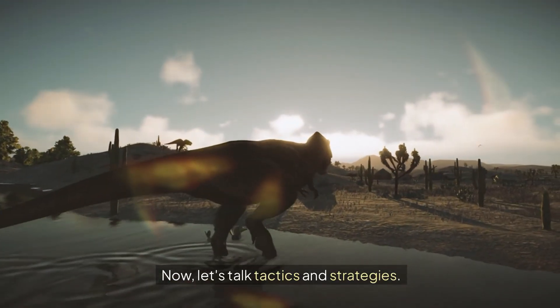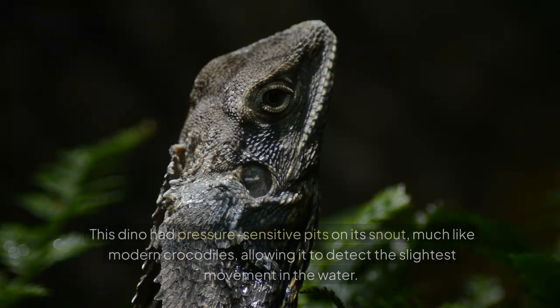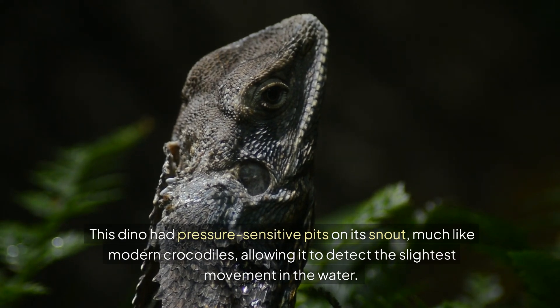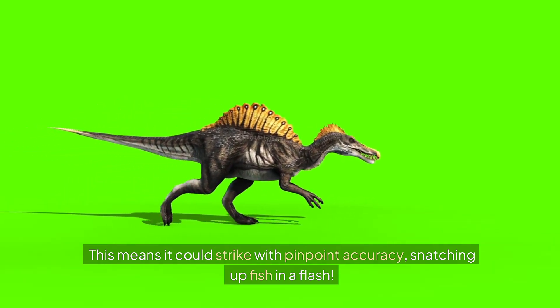Now let's talk tactics and strategies. If you were a Spinosaurus, you'd need to be a master fisherman. This dino had pressure-sensitive pits on its snout, much like modern crocodiles, allowing it to detect the slightest movement in the water. This means it could strike with pinpoint accuracy, snatching up fish in a flash.